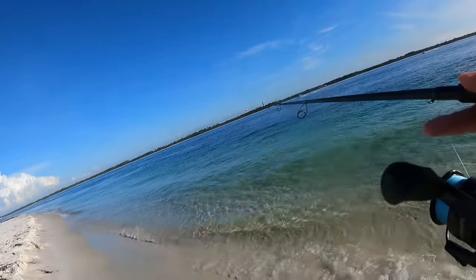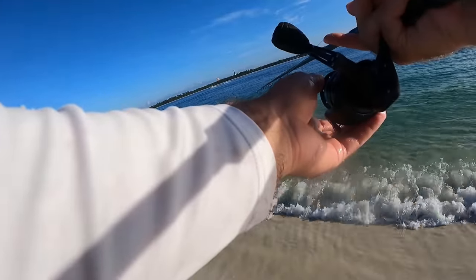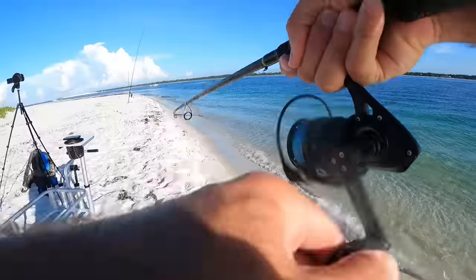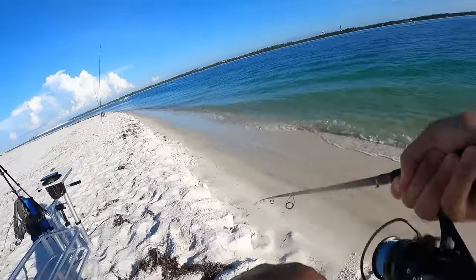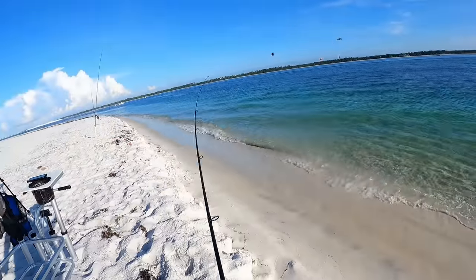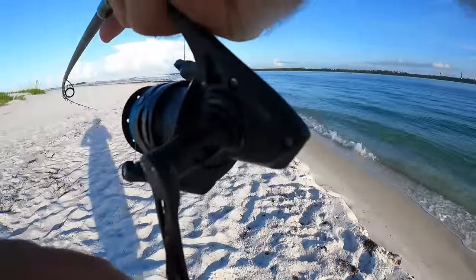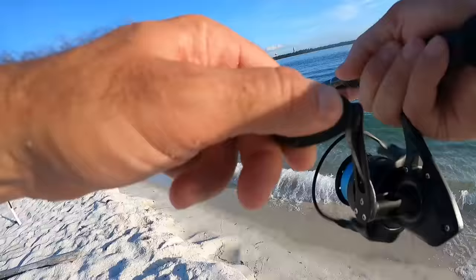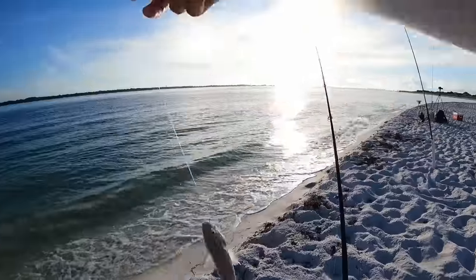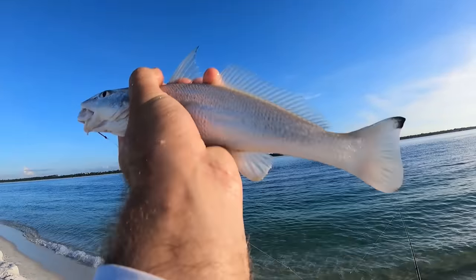It's funny how a little trick like hiding that hook — there's a bite — can really help you. There he is — another little guy. There's a bite, yep — I got him! Beautiful whiting.